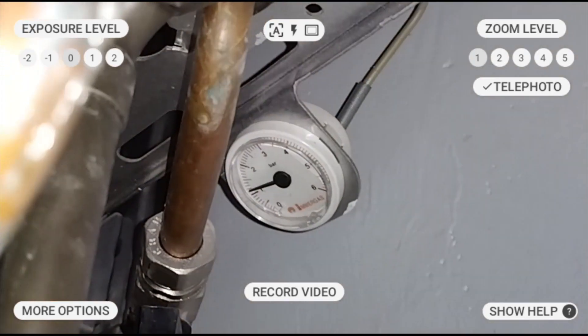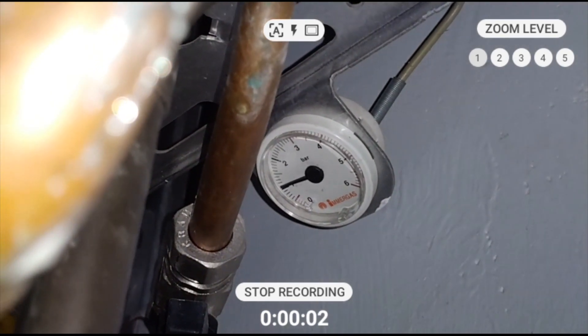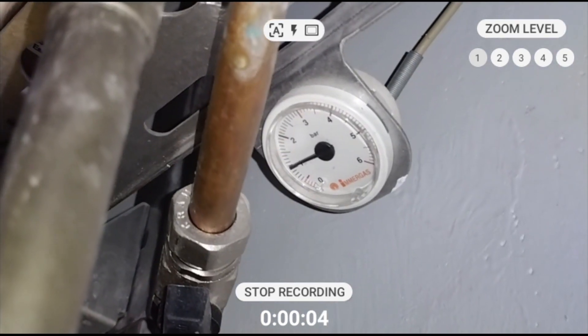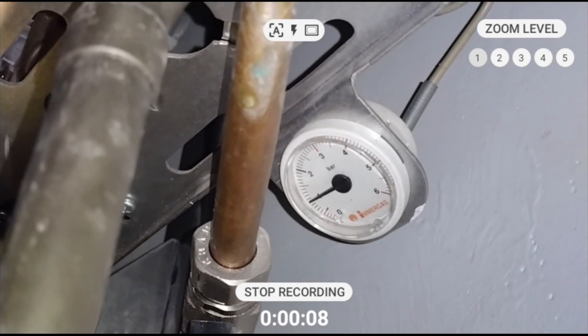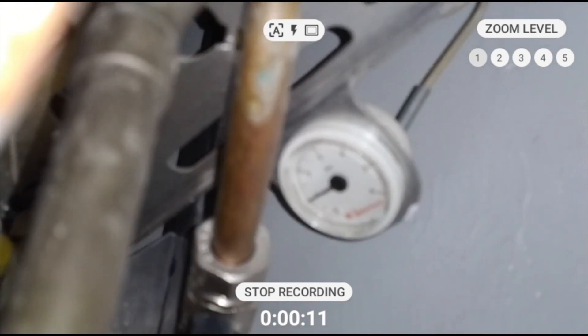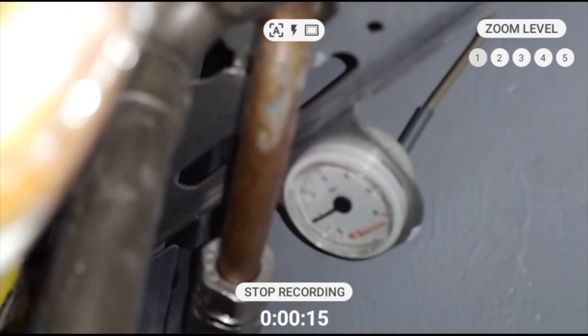The video is being recorded, and even though the environment has high background noise, voice recognition works perfectly thanks to the advanced noise cancellation. Now we see the pressure going down slightly. Zoomed in, with the built-in flashlight on, in low light, the remote expert can easily see the details of that gauge.